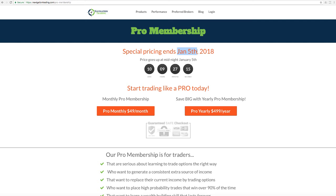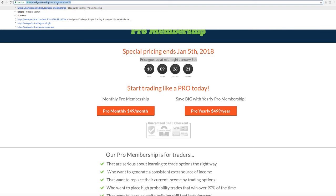If you wait until after January 5th, the price is going to go up to $99 a month. So if you have any interest in getting the navigation alerts plus all of our training, make sure you do that before January 5th. Frankly, $99 a month for everything we're giving is really a steal, but if you join before January 5th, you're going to lock in $49 a month for as long as you're an active member. Just go to navigationtrading.com/pro-membership.